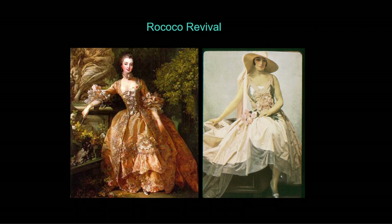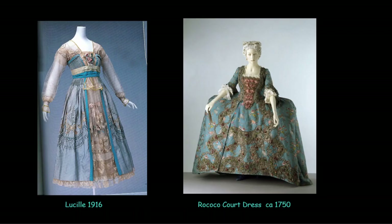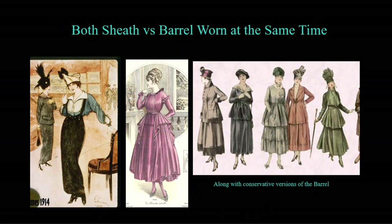The wartime crinoline also embraced a Rococo revival. On the left you can see an 18th-century original and on the right the new version — both featuring a ladder of bows on the front bodice and wide skirts of very light, lofty fabrics. The designer Lucille, or Lady Duff Gordon, was particularly known for delicate dresses in the barrel silhouette featuring fine nettings to create sheer sleeves and underskirts. The barrel style was worn at the same time as the sheath style, as some women chose one or the other, with more conservative versions not quite as wide as the couture version.